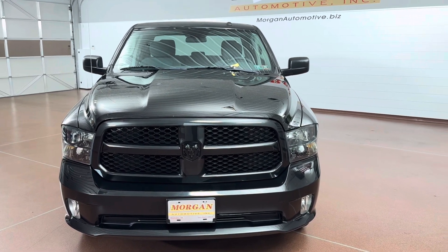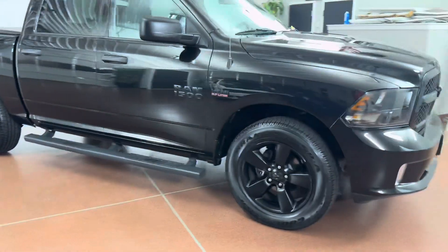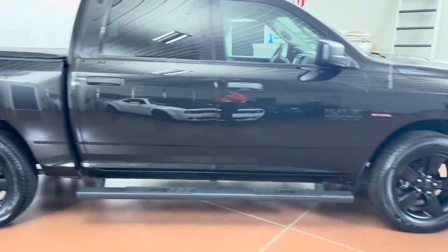How's it going everyone? Dylan here with Morgan Automotive, and today we have this 2018 Ram 1500 Express crew cab four-wheel drive with the 5.7 liter V8 Hemi.